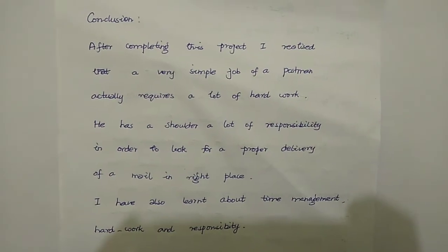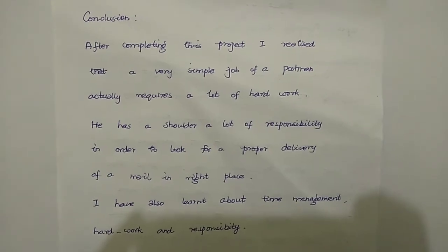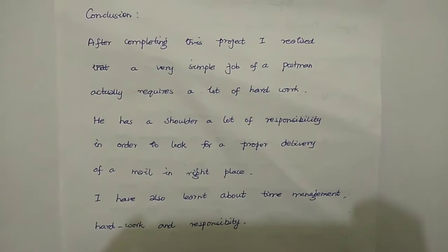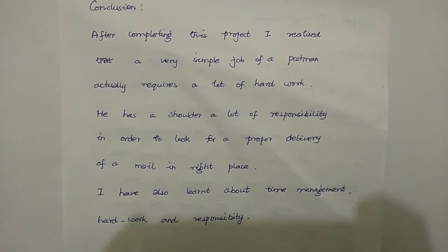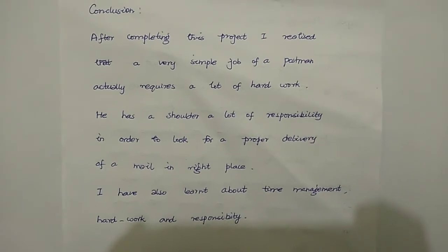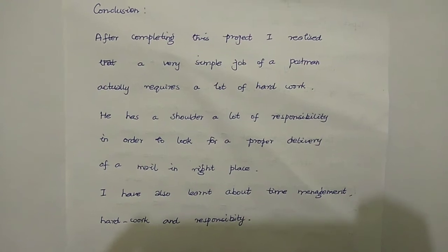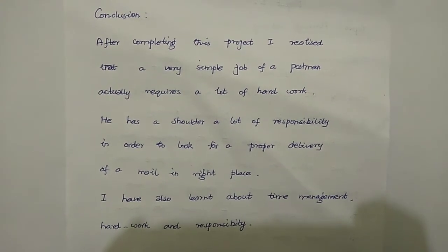After drawing the map, we write the conclusion. Here is a sample conclusion: After completing this project, I realized that the seemingly simple job of a postman actually requires a lot of hard work. He carries a lot of responsibility in order to ensure proper delivery of mail to the right place. I have also learned about time management, hard work, and responsibility. This is all about Project Number One.